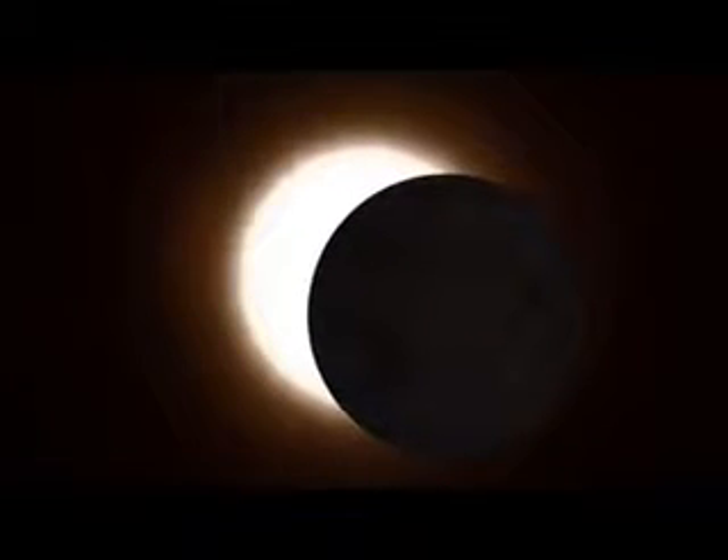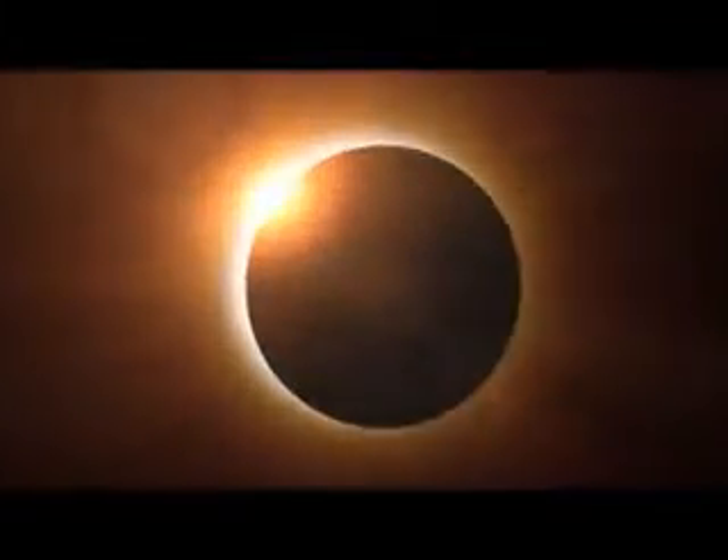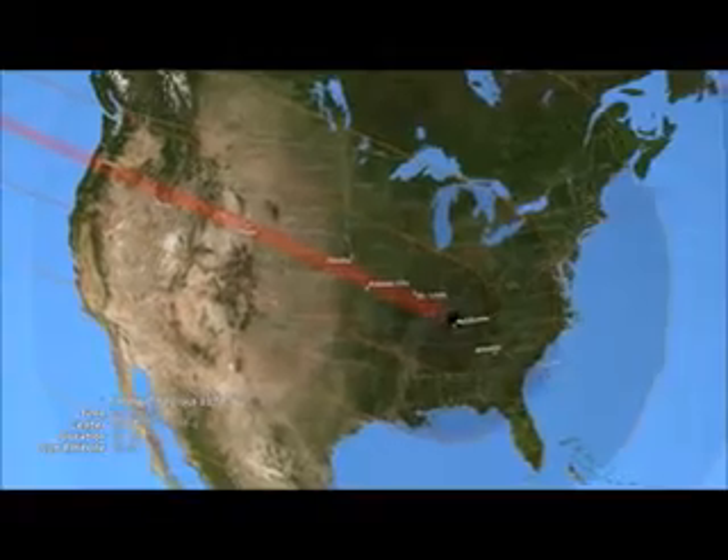On August 21st, 2017, residents of the continental United States are in for a treat. A total solar eclipse will sweep across the country, the first to be visible from the lower 48 states since 1979 — 38 years ago. The path of the eclipse is predicted to travel from Salem, Oregon to Charleston, South Carolina and pass over many large cities and populated areas, making this eclipse potentially the most viewed total eclipse in the history of the world.